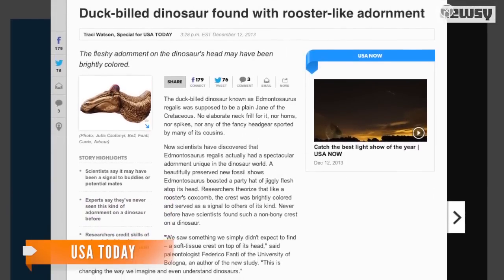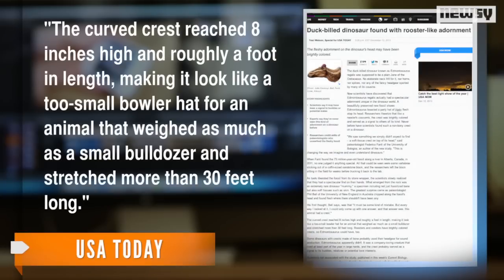Judging by their description, though, it doesn't sound very attractive. The curved crest reached eight inches high and roughly a foot in length, making it look like a too-small bowler hat for an animal that weighed as much as a small bulldozer and stretched more than 30 feet long.